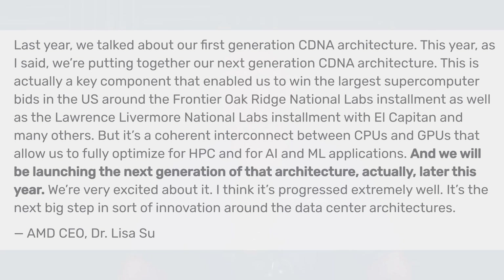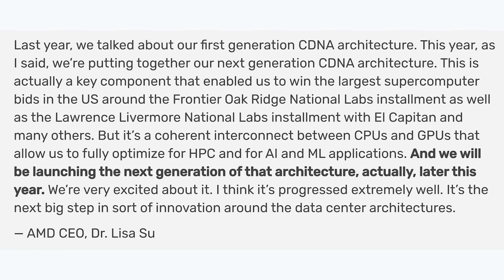The second thing I want to talk about is that AMD is apparently going to be releasing a massive GPU at the end of this year. This information comes from videocardz.com. According to Lisa Su: 'Last year we talked about our first generation CDNA architecture. This year we're putting together our next generation CDNA architecture. This is a key component that enables us to win the largest supercomputer bids in the U.S. — Frontier at Oak Ridge National Labs and El Capitan at Lawrence Livermore National Labs — with a coherent interconnect between CPUs and GPUs that allows us to fully optimize for HPC, AI, and machine learning. We will be launching the next generation of that architecture later this year.'